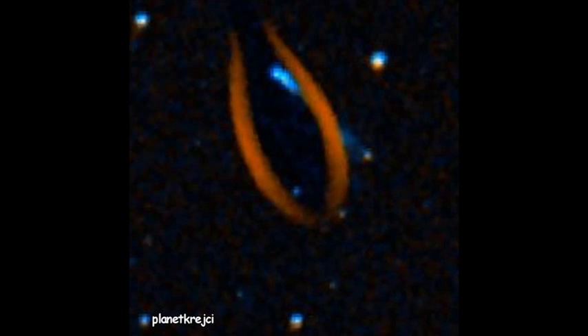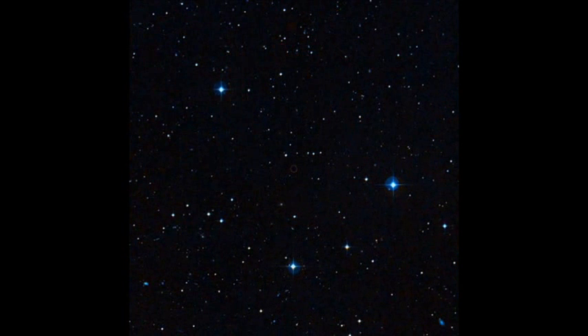If anybody out there can help me verify this, I'd appreciate it. It looks like a comet to me. I've never found one on Google Sky or Wikisky. This is the first one I've seen like this. It looks pretty cool.